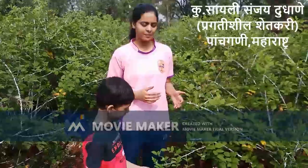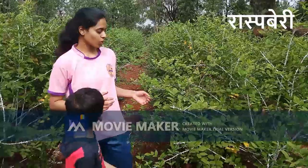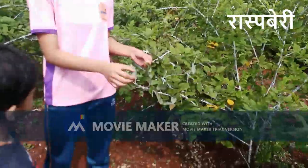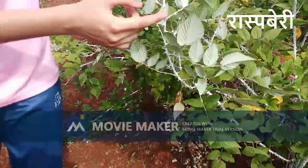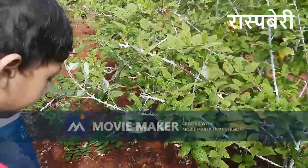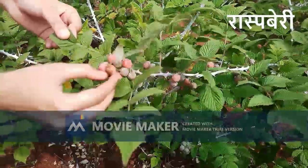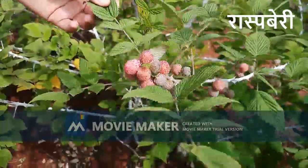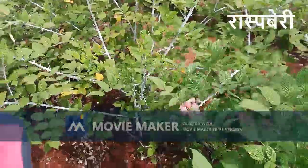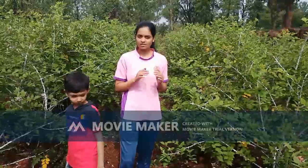Hello everyone, my name is Saidi and I am the owner of this farm. I'll tell you about raspberry — it's a juicy fruit with seeds in it. You can see over here that it is thorny, and it has a powder on it which is insecticidal, killing insects and fungus, which helps the plant. The fruits start green in color and then turn red, and when ripe they turn black. We are currently in Panjgini, in a village called Khingar.